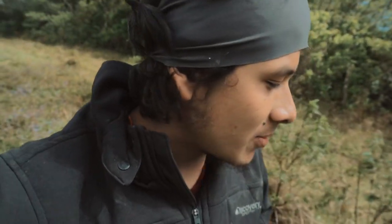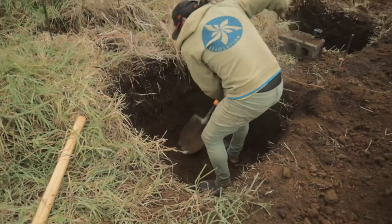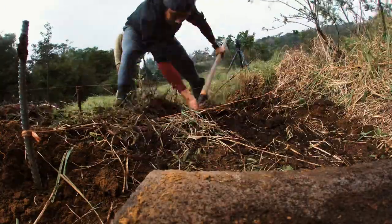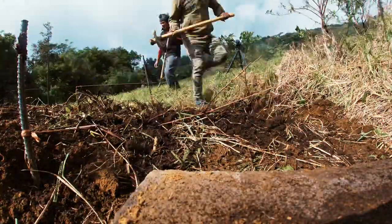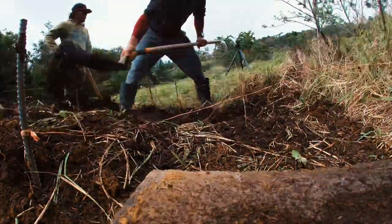We are back in the game and today we have Humberto who is going to help us again. This time he's going to help us dig the footers. This guy is a beast — he works very hard and has experience in construction, like harvesting coffee, building houses, and preparing concrete.